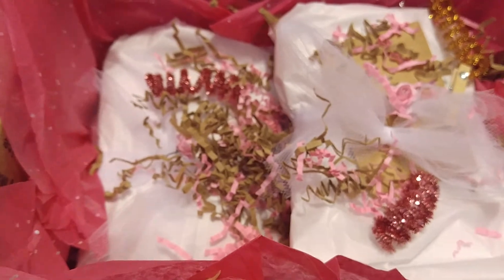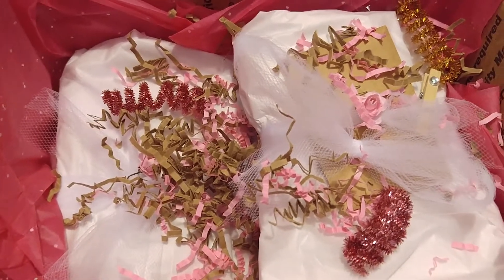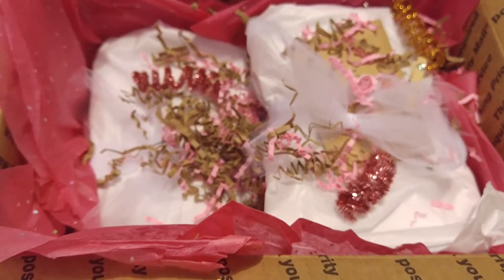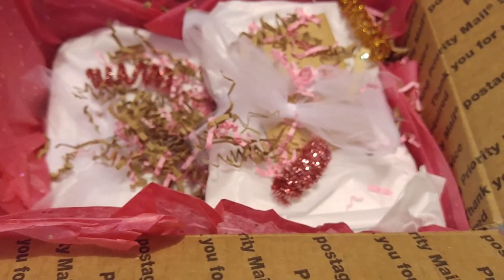I was kind of inspired by Nurse Tara on YouTube to kind of decorate my box. But that's the packaging.